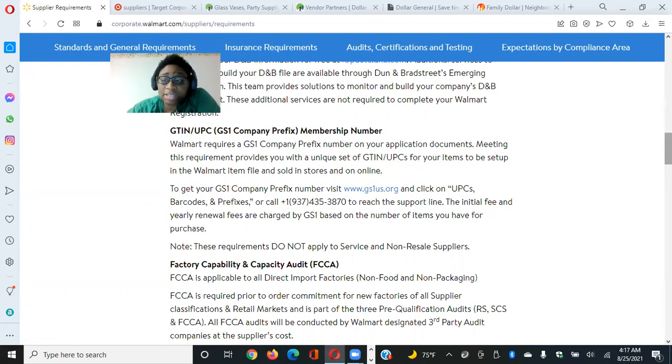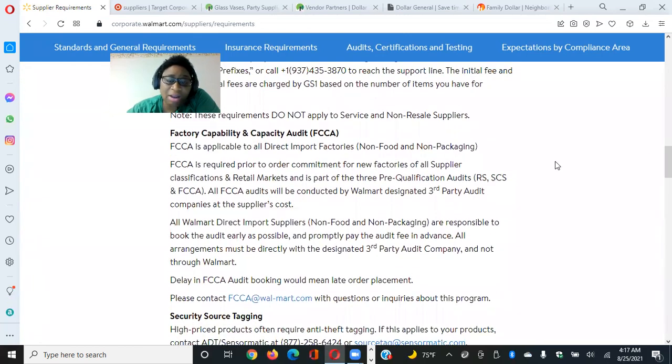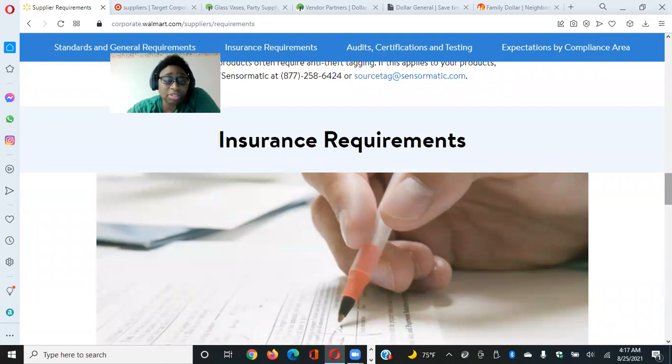It also says you have to have a factory capability and capacity audit. Additionally, it mentions security source tagging — high-price products often require anti-theft tagging, like the little security sticker or tag on clothing that prevents people from stealing high-ticket items. You would need that as well.